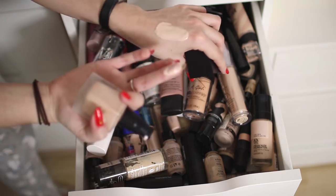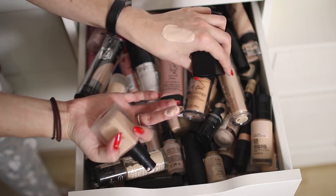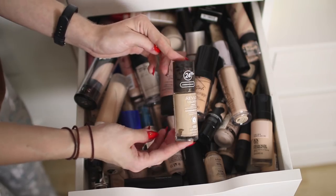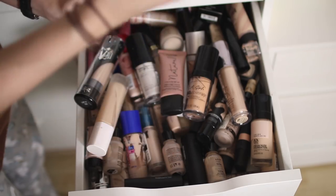The texture of this has gone really weird — it's all kind of separated — so I'm going to be getting rid of that one. The Revlon ColorStay in the shade Buff is one of my favorite foundations of all time — definitely going to be keeping that even though this one is so gross and almost empty.